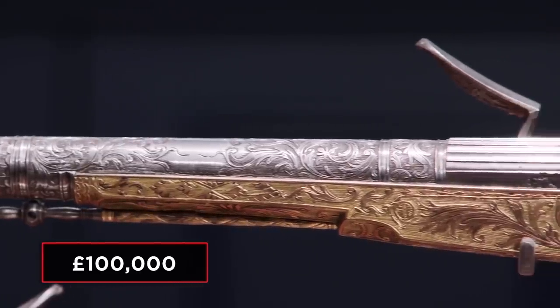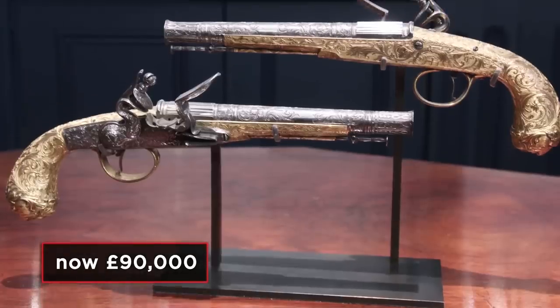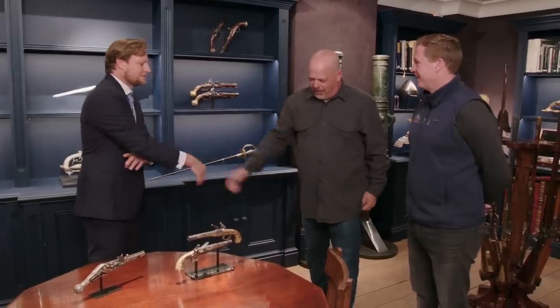They're 100,000 pounds. They tick all the boxes — great name, great maker, great condition, and they're beautiful. They're works of art. So would you take 80,000 pounds for them? No, Rick, I wouldn't take 80,000 pounds, but I would take 90,000 pounds for them. Would you take 85,000? That's like $105,000 for America. I'll take 85,000 pounds. All right, you just bought those. I mean, they're fantastic, I'm thrilled. Well, thanks for bringing me here — they're absolutely amazing. I shouldn't be in here any longer; I might buy something else.